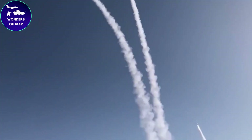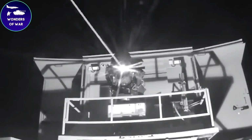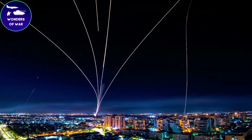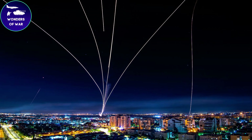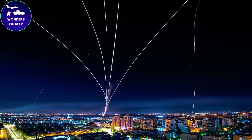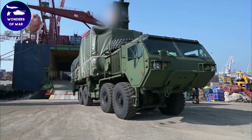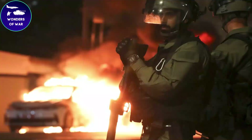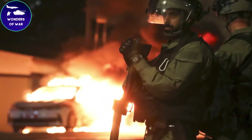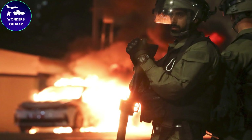Since the Iron Dome is primarily used by the Israeli military, the cost of the system is borne by the Israeli government. However, the United States has provided significant financial assistance to develop and procure the Iron Dome system. As of 2021, the United States has provided over $1.5 billion in funding for the Iron Dome program, used to support development, testing, deployment, and the purchase of interceptor missiles and other components.